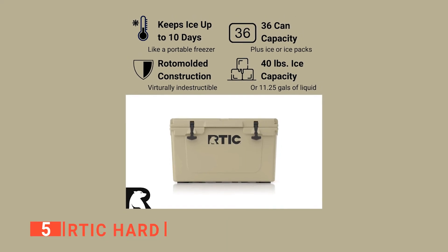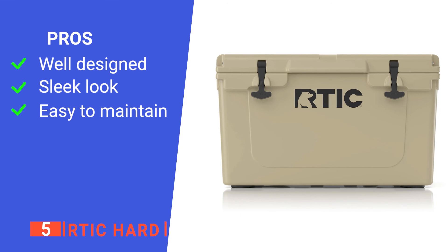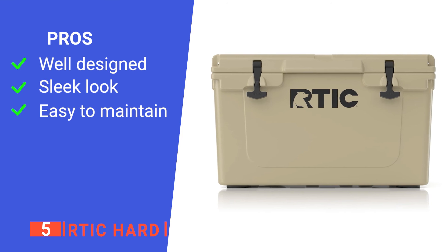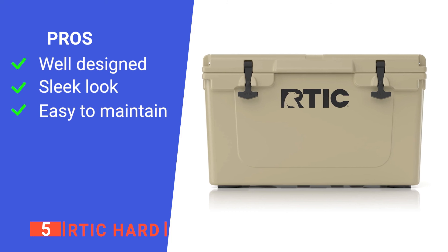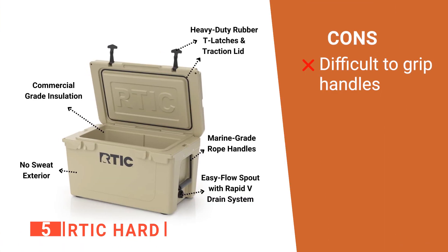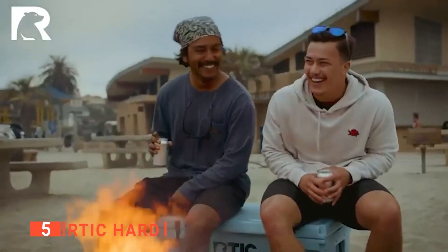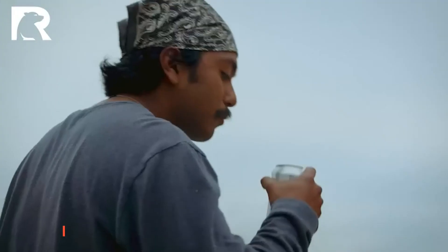Plus, it seals really tight to keep the ice from melting for days. Its pros are: it is well-sized and very durable, making it ideal for weekend trips. It has a clean-looking and simple design and there are drain plugs on the sides. However, its knotted handles can feel a bit slippery. The RTIC Hard is a great-looking ice chest that helps to keep your drinks cold all through your adventures.